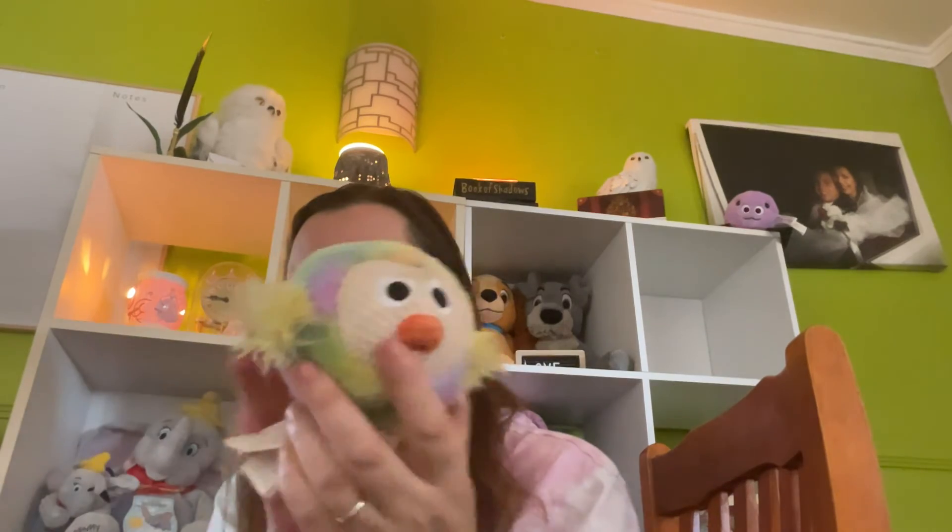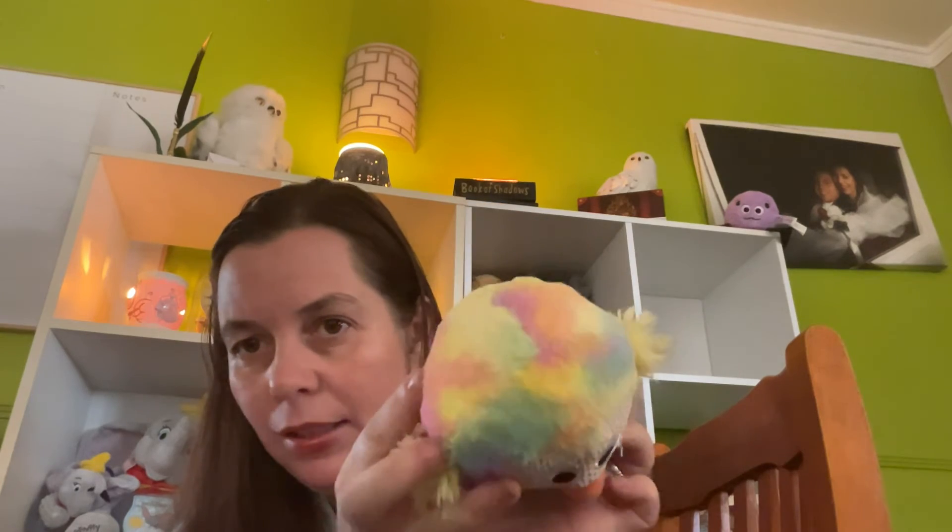Now let's talk about Bitty Buddies. Last year they came out with three — a bunny, a chick, and a lamb Bitty Buddy. I ended up getting all three, and that's what my kids got as part of their Easter basket gift last year. They're bringing them back at $20 each. They are fragranced in Rainbow Sherbet, which we don't get here in Australia, but it smells absolutely divine — if you love fruity, vibrant, and zingy, you will love the Rainbow Sherbet scent.